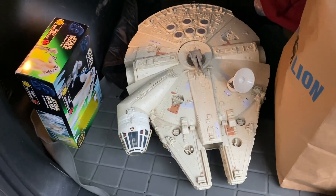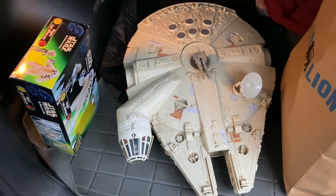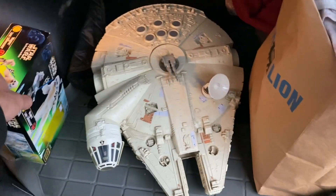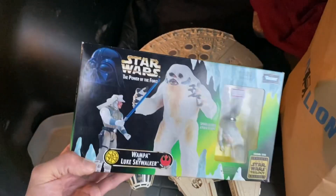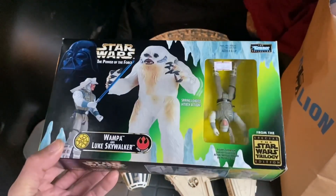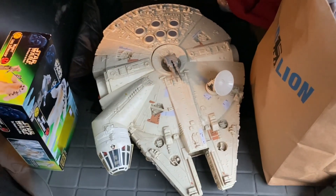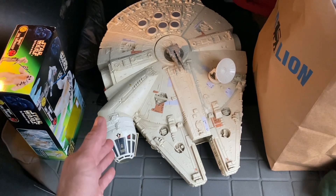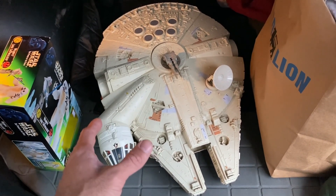Emily and I have to head back over to Asheville for Thanksgiving, and we're gonna stop back by Fletcher's. We have a lot of Power of the Force 2 line figures that are carded, and we're gonna go see if she'll buy some of that stuff. And then I'm gonna bring this with me because I'm gonna try to trade it and work a deal out to get the Rebel Transport.